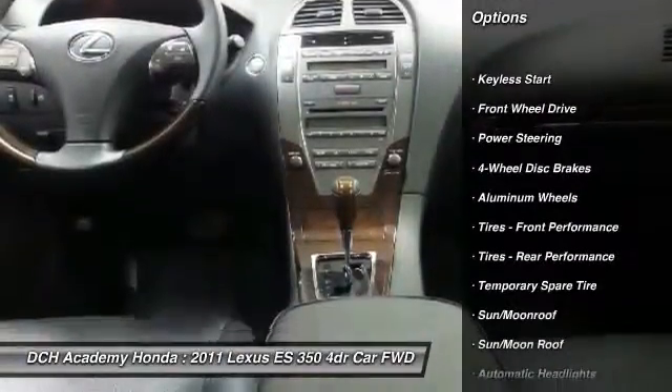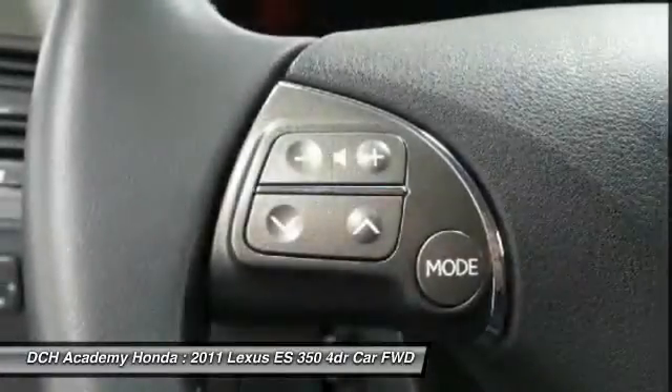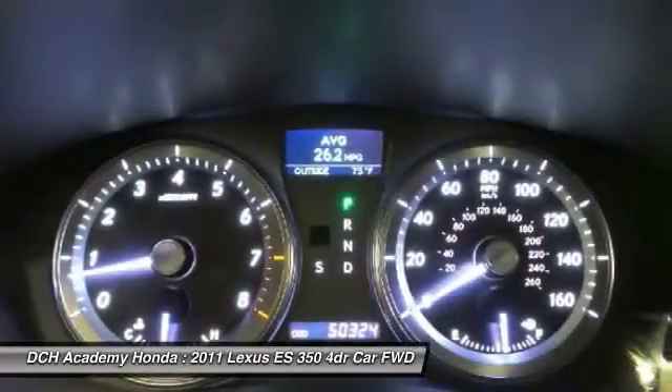Steering wheel audio controls, power passenger seat, CD changer, keyless entry, moonroof, Bluetooth, adjustable steering wheel, power steering, four-wheel disc brakes, floor mats.